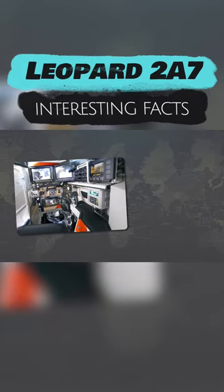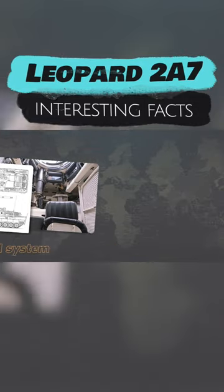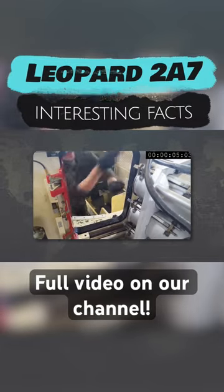The sights of the tank commander and gunner are included in a single combat control system. It also controls the gun, equipped with a laser rangefinder and an electronic ballistic calculator that takes into account wear and tear factors, barrel deformation, and external conditions.